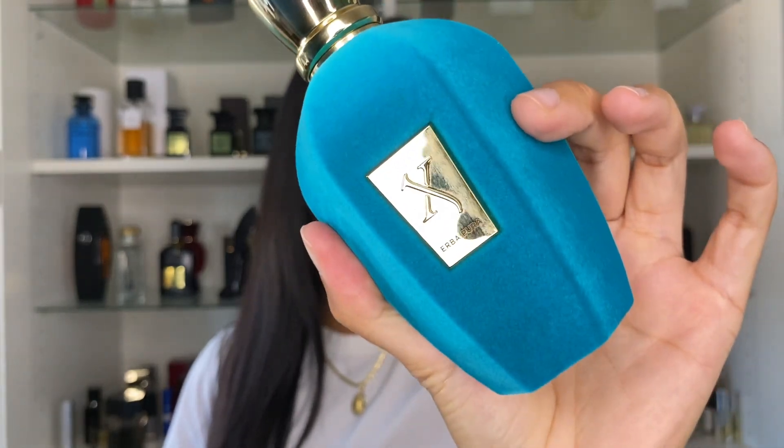Hello everybody! I'm super excited to be talking about this fragrance because so many of you have requested this video for almost a year, so here it is — Herba Pura by Sershoff.